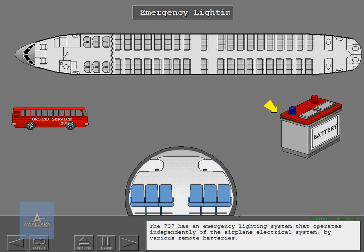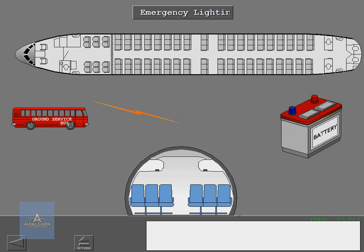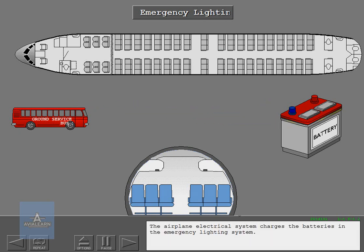The 737 has an emergency lighting system that operates independently of the airplane electrical system by various remote batteries. The airplane electrical system charges the batteries in the emergency lighting system.